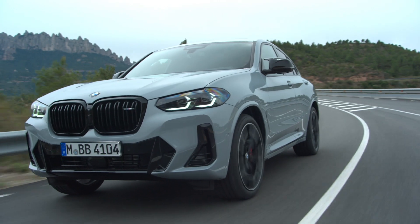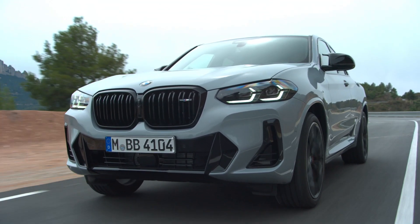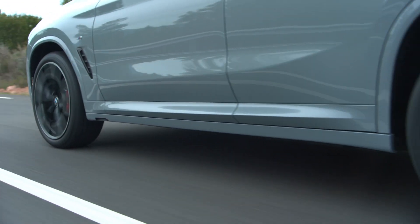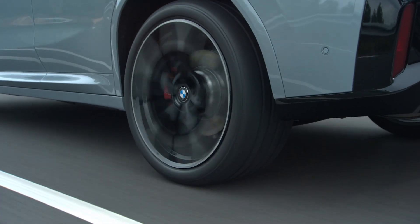BMW has made a few changes to the X3 and X4 for 2022, including, for some reason, making the kidney grille bigger than before. There are other mostly cosmetic changes to the pair, which are expected to be on sale in the fall.